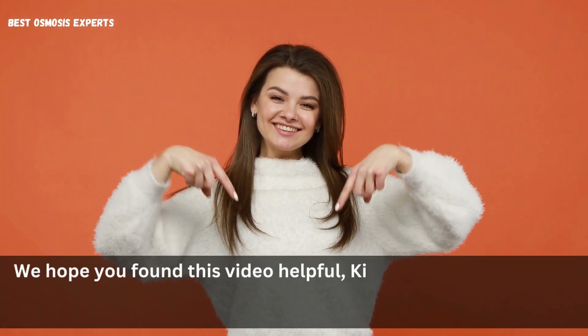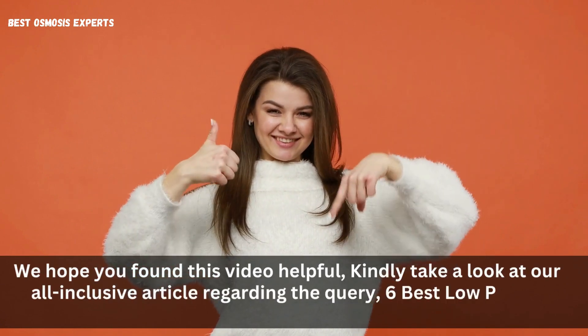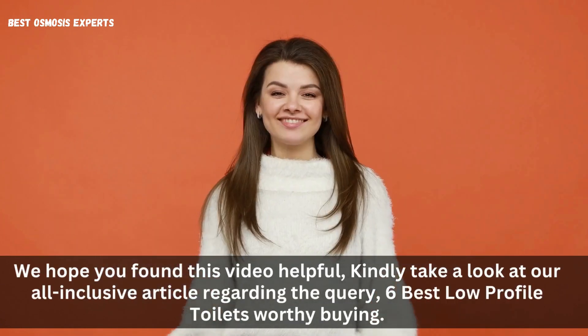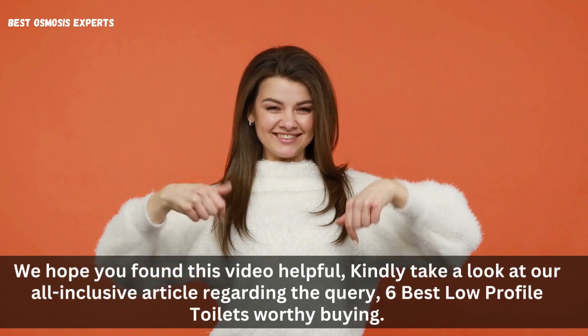We hope you found this video helpful. Kindly take a look at our all-inclusive article regarding the query, '6 Best Low-Profile Toilets Worthy Buying,' link in the description. Please like, subscribe, and share for informative videos like this one. Thank you.